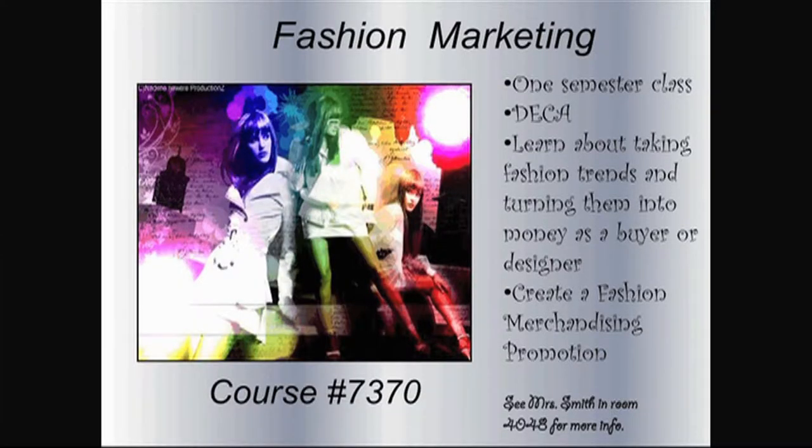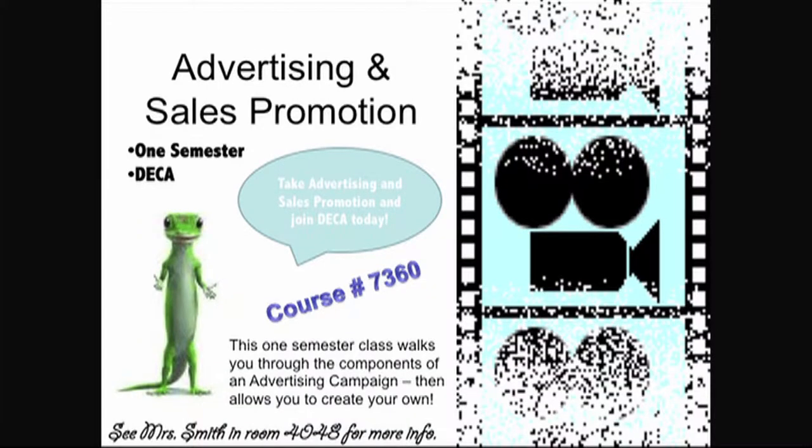Fashion Marketing takes marketing concepts and applies them to the fashion industry — one of the big goals for next year is to actually produce a fashion show for the school. Advertising and Sales Promotion is also offered; probably the most fun day is when they look at old Super Bowl ads, which is the epitome of what advertising is all about. They do a lot of specific marketing projects dealing with advertising campaigns.